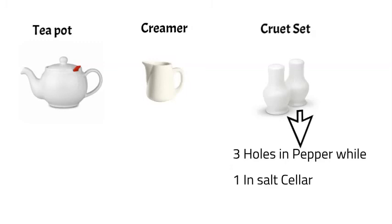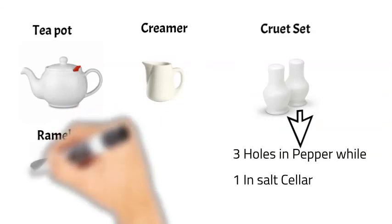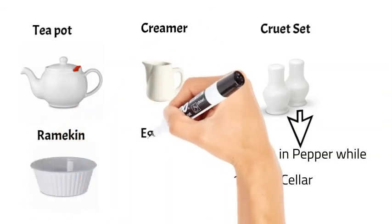Then we have the ramekin mold, which is used to serve dishes like crème brûlée or molten chocolate. Next we have egg cups, used to serve boiled eggs.